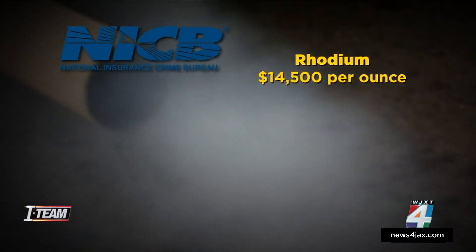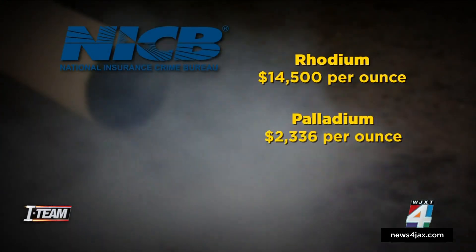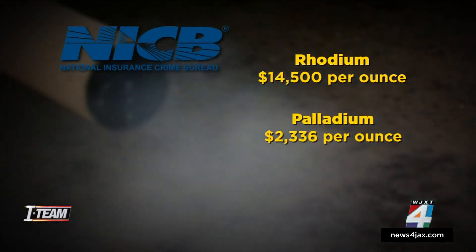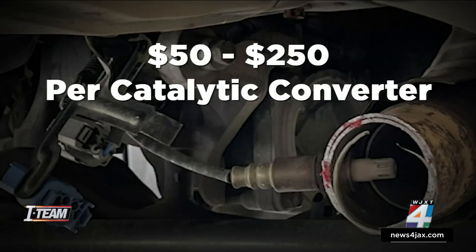The precious metals used in catalytic converters have skyrocketed in cost: rhodium is valued at $14,500 per ounce, palladium over $2,000 per ounce, and platinum going for more than $1,000 per ounce. Typically, recyclers will pay $50 to $250 per catalytic converter.